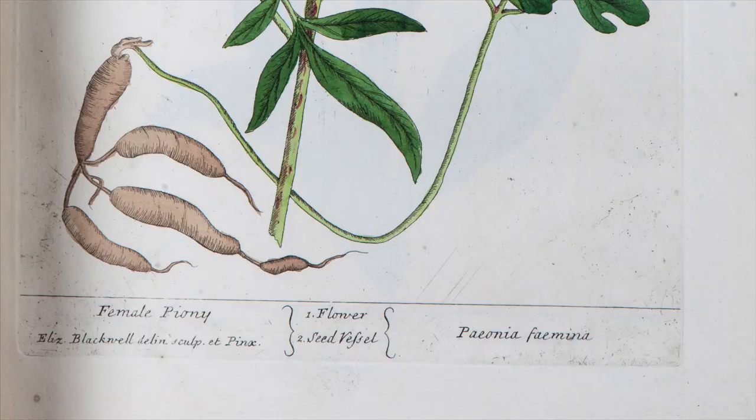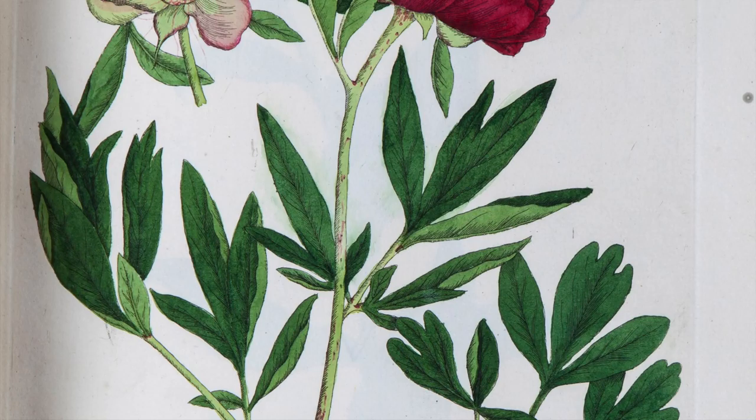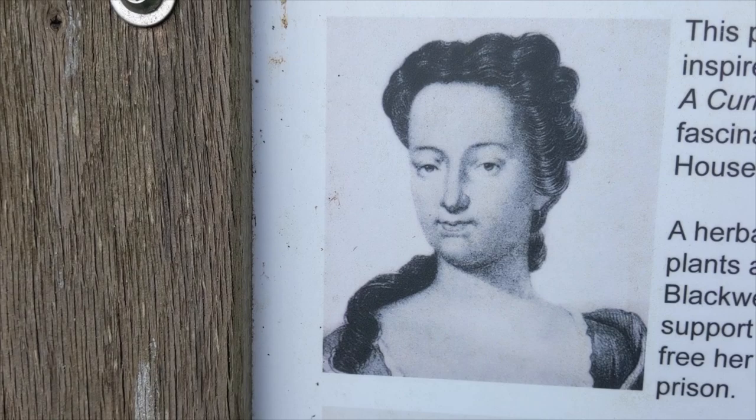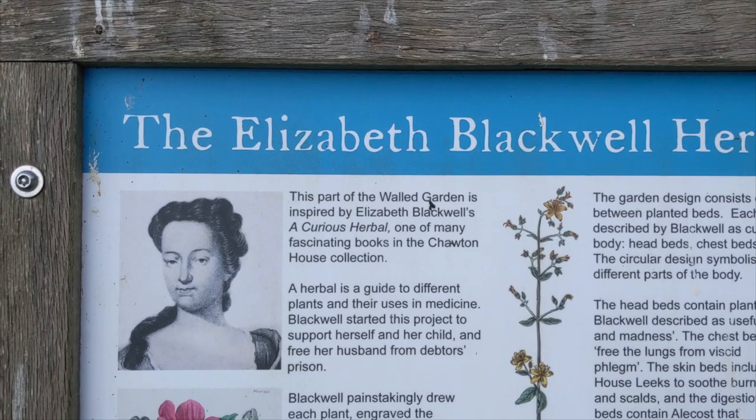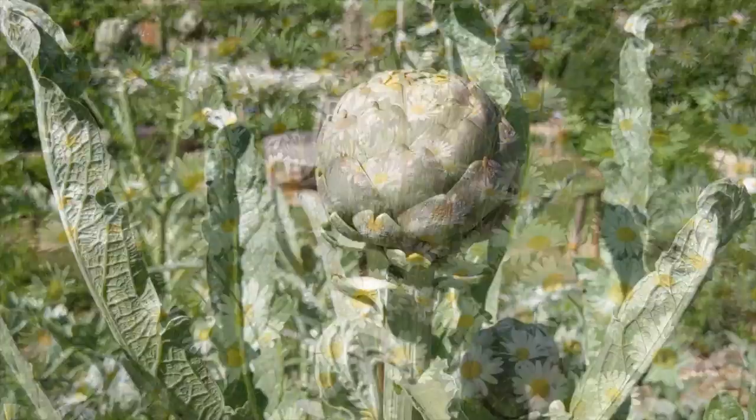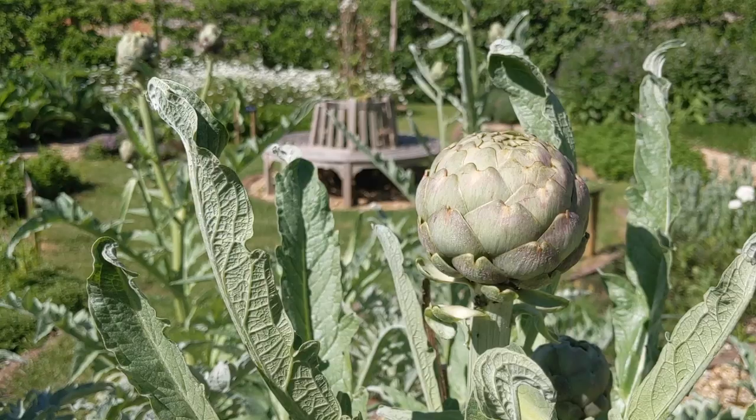It contained 500 plates which she drew, printed and coloured, together with a description of the plants, their Latin and common names and how they might be used to treat ailments. She did this all in an effort to release her husband from debtor's prison. It is a book that contains many images of plants from America such as cocoa, coffee and potato, as well as many plants we may be very familiar with such as the common dandelion.